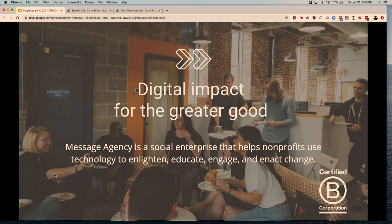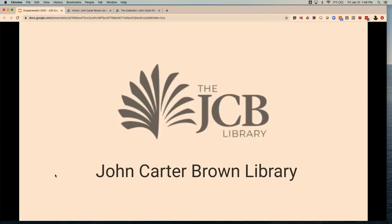A little bit about Message Agency. We are a full-service digital agency in Philadelphia. We are primarily a Drupal shop — we did adopt WordPress begrudgingly a few years back, but we primarily build in Drupal. We only work with non-profits, universities, foundations, and government, and we're a B corporation. It's a pretty rigorous certification that says our business has a social or environmental impact as a fundamental part of what we do, and it really does impact how we relate to clients and the types of projects we take.